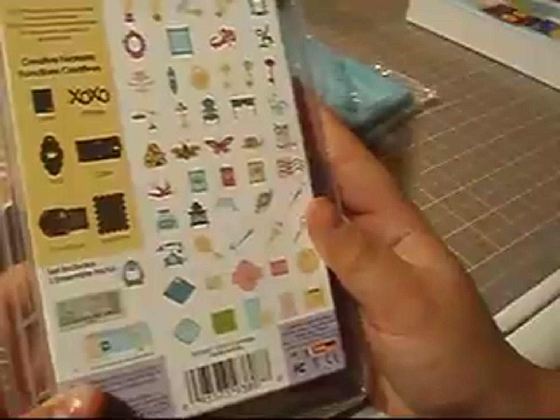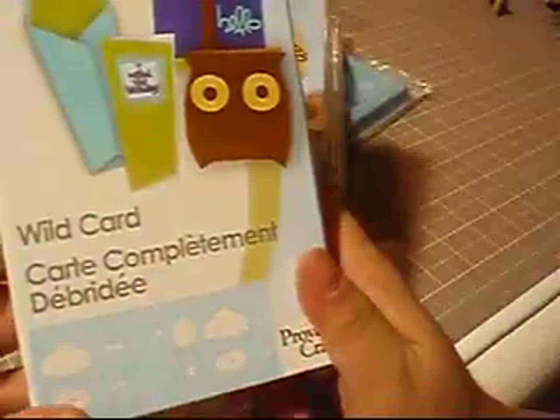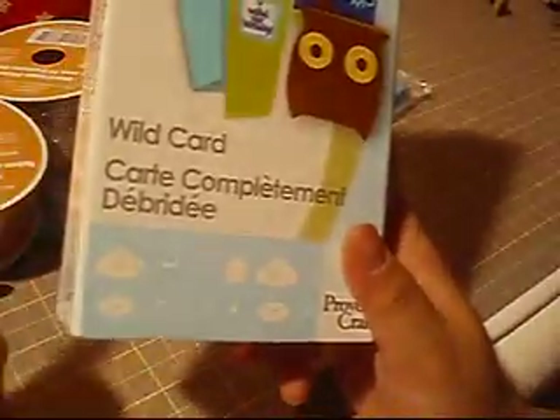I finally picked up the cartridges I wanted. This is the Sentimentals — it's an old cartridge but I didn't have it. And also the Wild Card cartridge. I'm so excited to cut envelopes and make cards, especially now that I have all these Greeting Farm stamps.